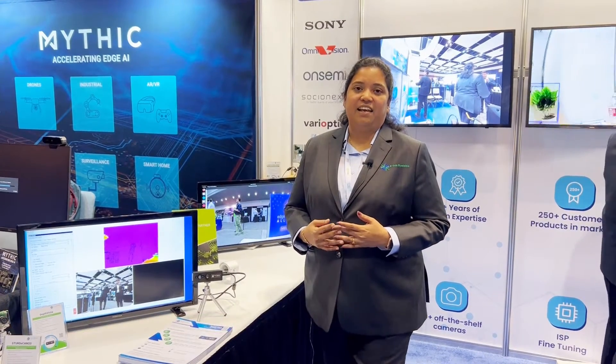Hi, this is Anita from Econ Systems. This week we are exhibiting at Embedded Mission Summit 2022 in Santa Clara.